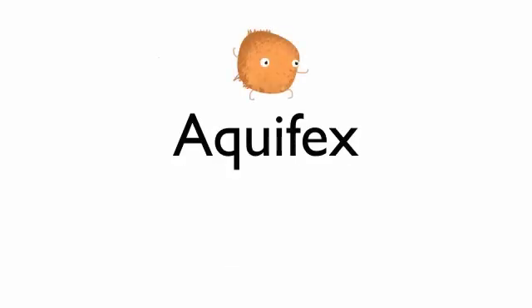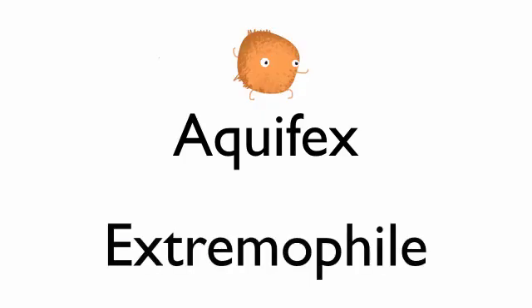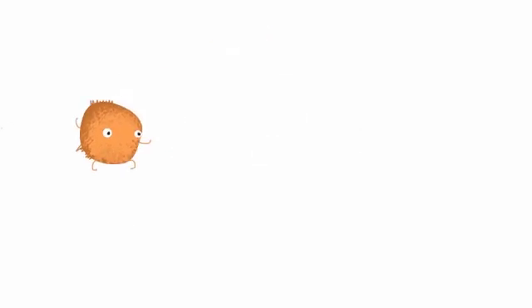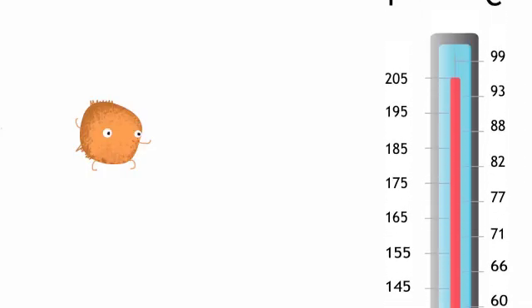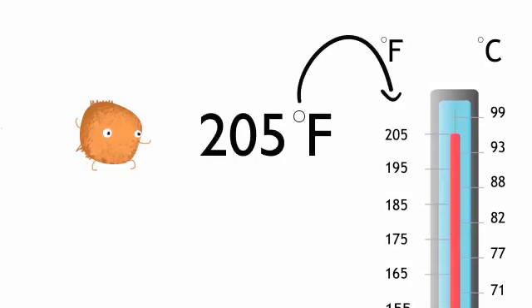The Aquifex genus of bacteria is an example of an extremophile. These bacteria live in hot springs that can reach up to 205 degrees Fahrenheit — an extremely hot environment which would be intolerable for most other organisms.